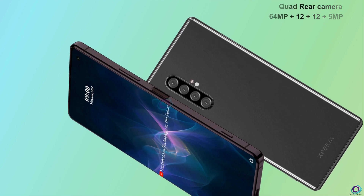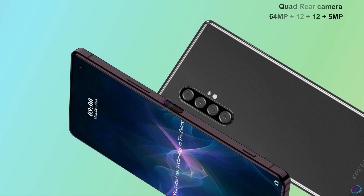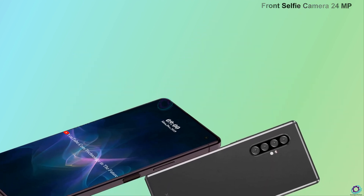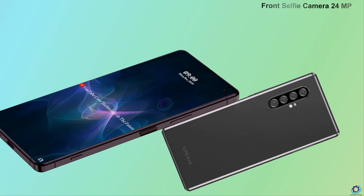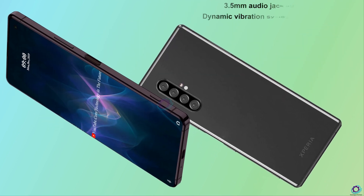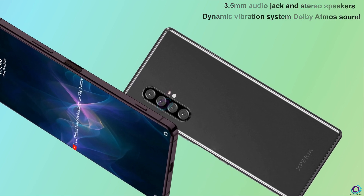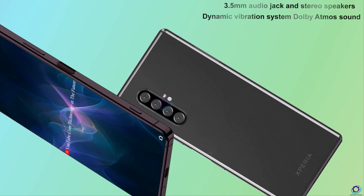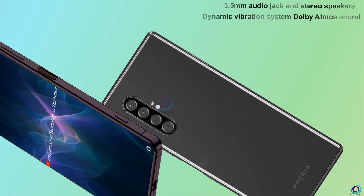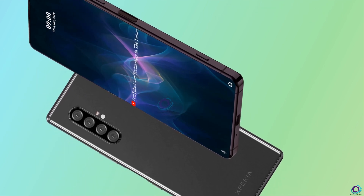Camera setup: 64 MP plus 12 MP plus 12 MP plus 5 MP. Front selfie camera: 24 MP. A major addition on the Xperia 2 model is the inclusion of a 3.5 mm audio jack and stereo speaker dynamic vibration system, Dolby Atmos sound. The bottom edge of the device has a USB-C port.